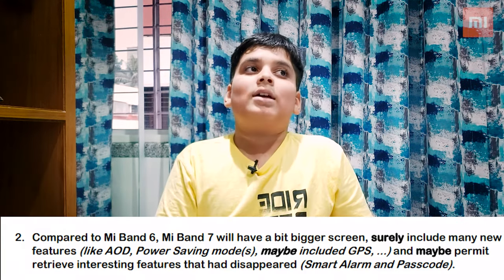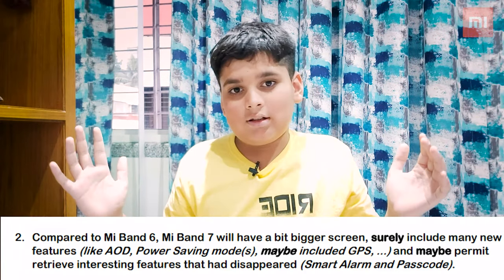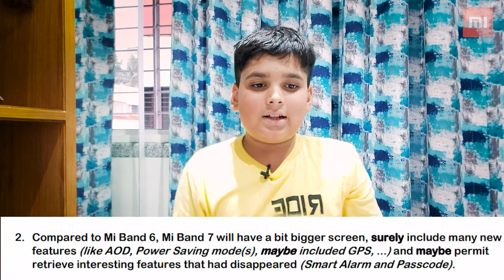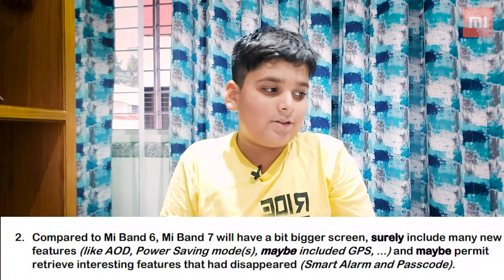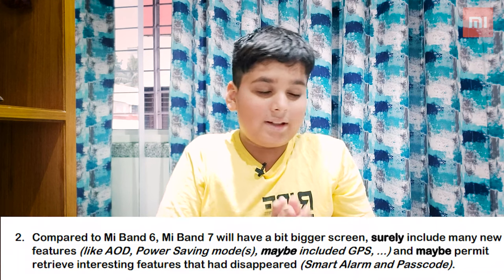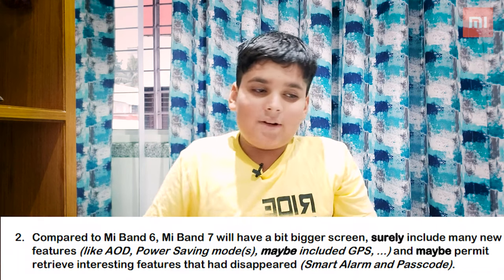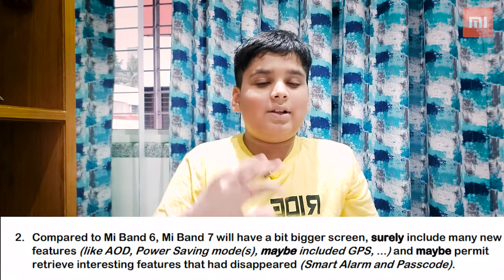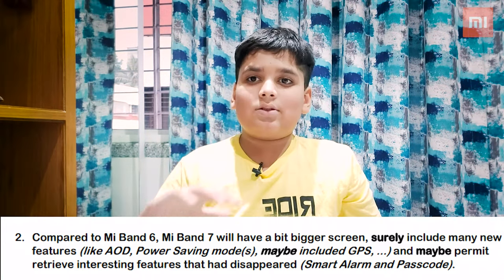Compared to MI Band 6, this time MI Band 7 has a huge screen update. They are also including features like AOD and power saving modes, and maybe they will include GPS as well.